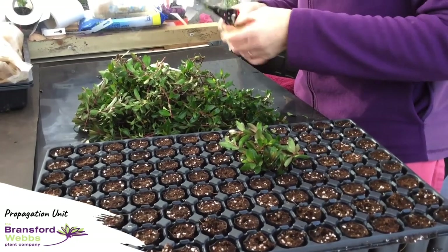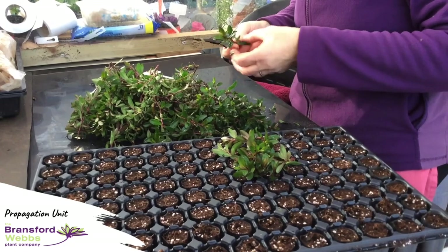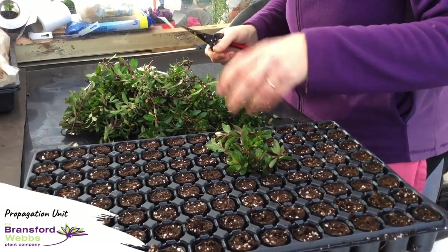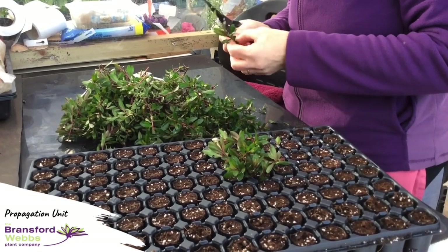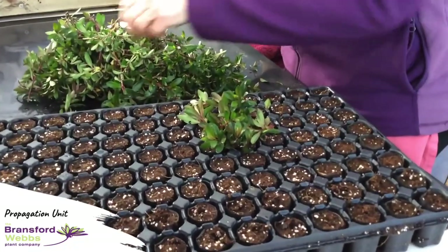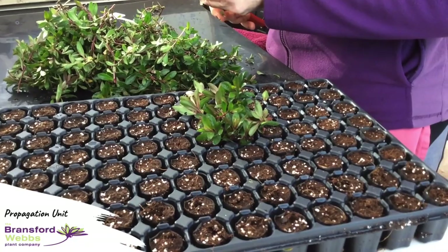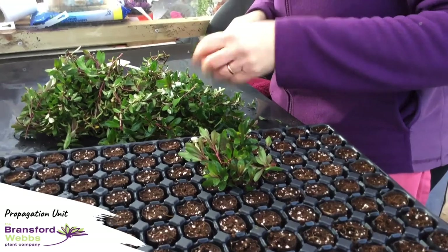We don't use rooting hormone on anything we grow here. I firmly believe if you get the right juvenility, the right crops and the right environment to grow them in, and the right skills to take the cuttings, we don't need to use hormone. In fact for hebes I find it slightly inhibits rooting and it can damage the stems. There are some varieties that are very tricky to root where rooting hormone does aid you, but nothing we grow here do I think really needs it.